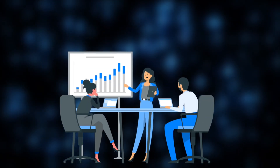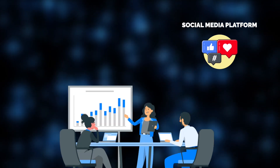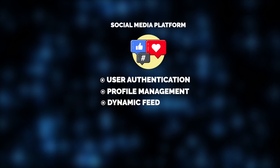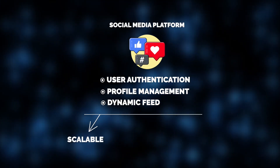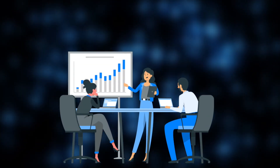Imagine the Jelvix team is working on building a social media platform for a fast-growing startup. The platform requires features like user authentication, profile management, and a dynamic feed, all of which need to be scalable, secure, and robust to handle a rapidly expanding user base. In a project like this, you'll see a mix of experience levels on the team. So, let's break down what a middle developer and a senior developer would be doing on this project.